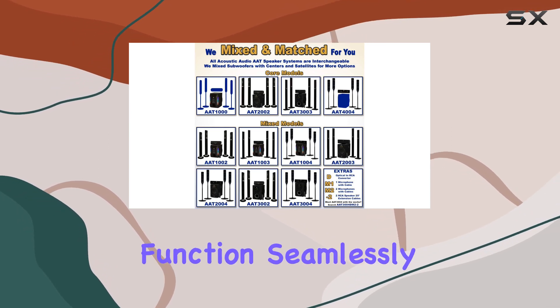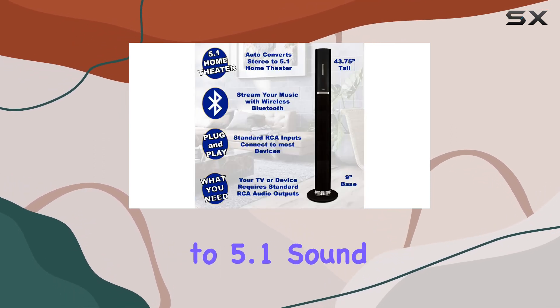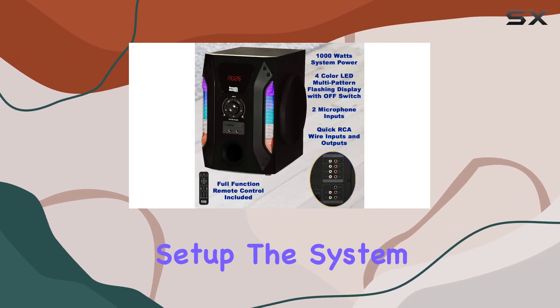The Pro Surround function seamlessly converts stereo to 5.1 sound, elevating your music or home entertainment setup.